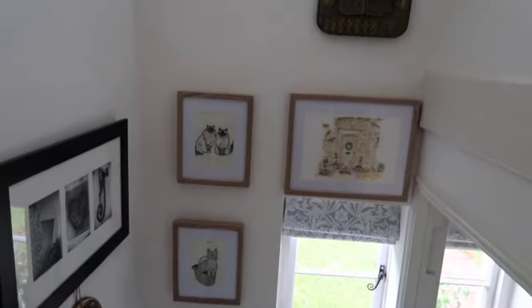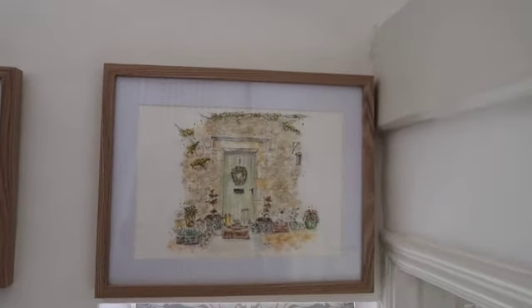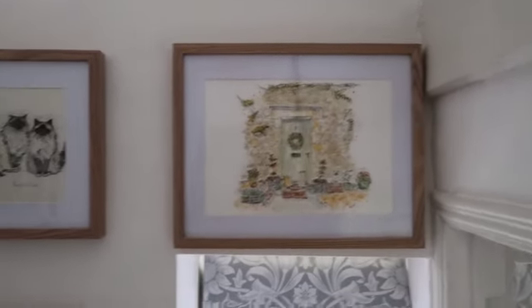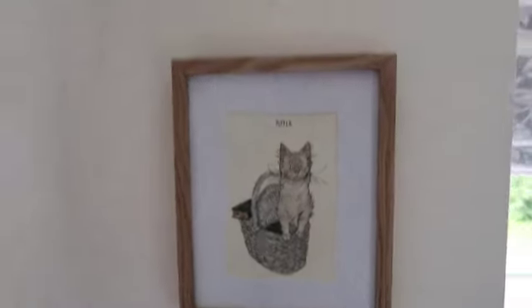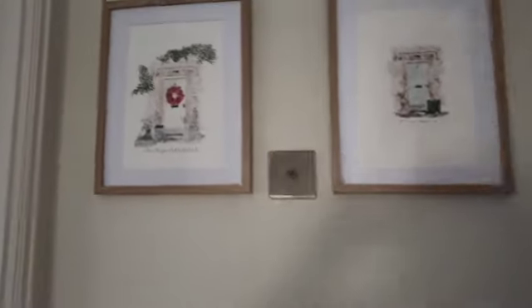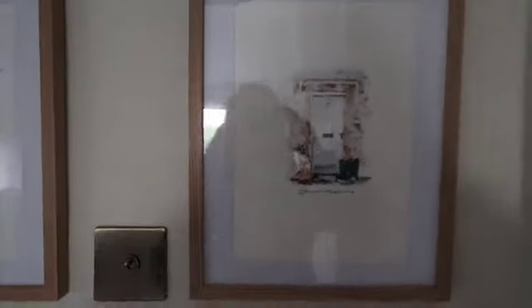I wanted to show you some more fan art up here on the stairs — I absolutely love it. There's a stunning picture of our old cottage — my heart aches for that cottage sometimes, but it was so small, which is why we moved. There's a picture of Boris and Lily, and then we got one done of Pepper, and I just think they look so lovely here. We've also got some more fan art of our old cottage up here — this is the first one we had done of the cottage.